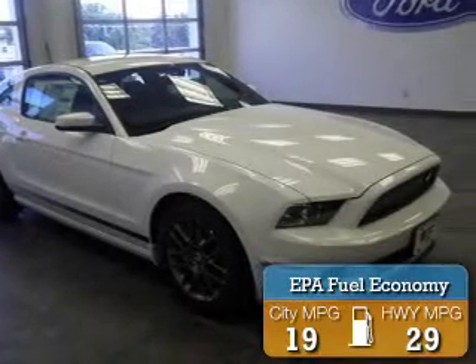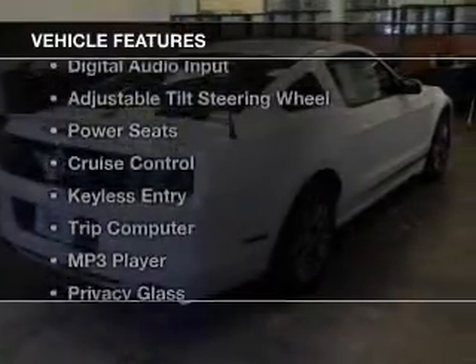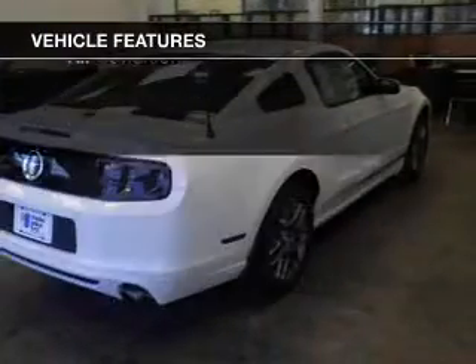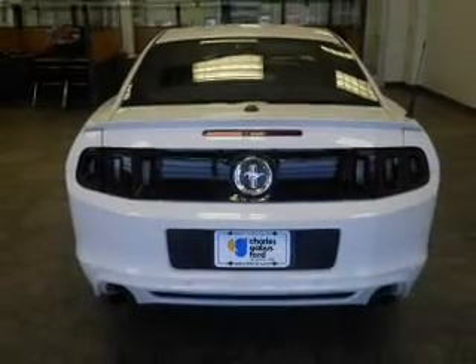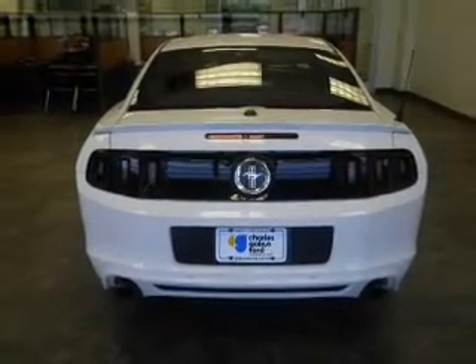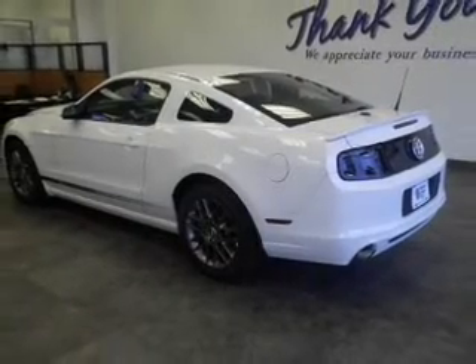Great fuel efficiency saves you money by requiring fewer trips to the gas station. The features include leather seats, digital audio input, an adjustable tilt steering wheel, power seats, cruise control, keyless entry, a trip computer, and an MP3 player.